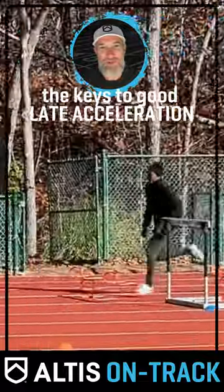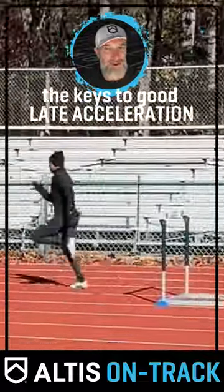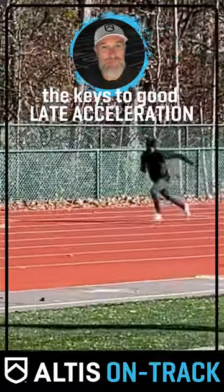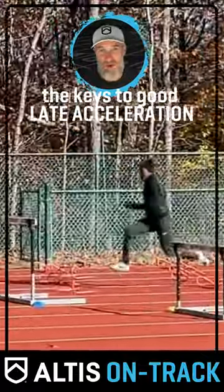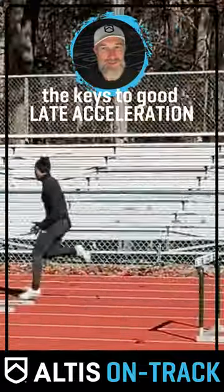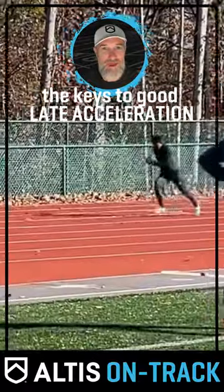So why do we do this? Most sprinters can figure out early acceleration and upright shapes and patterns, as they don't change a lot. Late acceleration — often called transition — is way harder. Every step changes and athletes have to figure out how to stay on the gas.